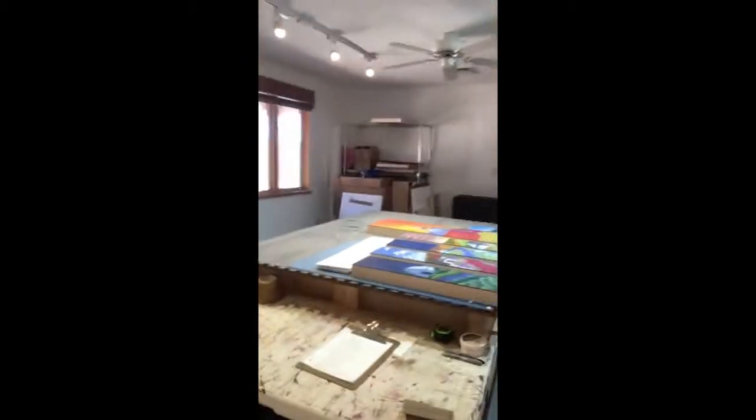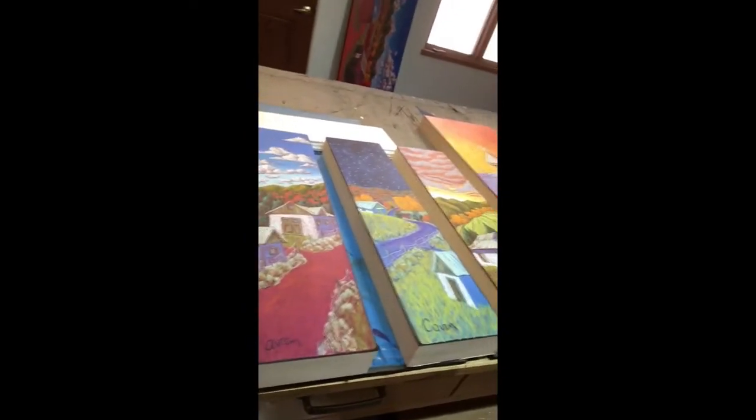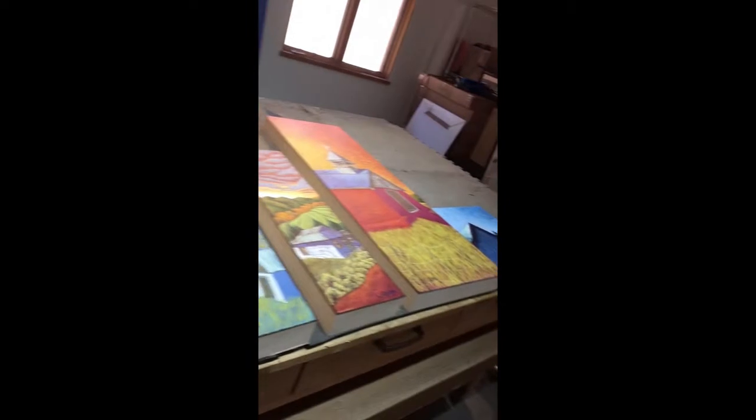We are right now in my surface preparation and framing room where I also do all my varnishing. Here are a few examples of my work. I do structure portraits as well as depictions of village scenes from rural America, and a few more structure portraits.